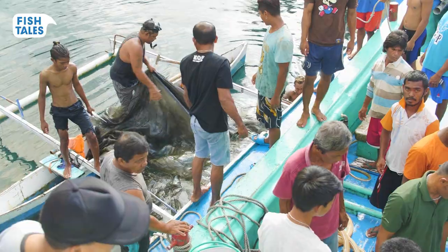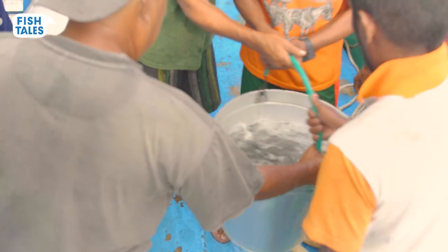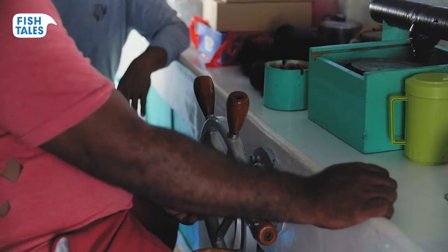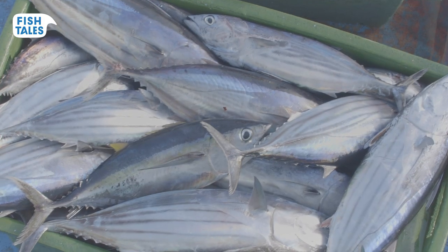Before the fishermen go out on the Celebes Sea, they need to collect the bait — small, silvery fish so the tuna will bite. Then it's time to set sail. The captain searches for skipjack tuna, recognisable by their silvery bands on either side.